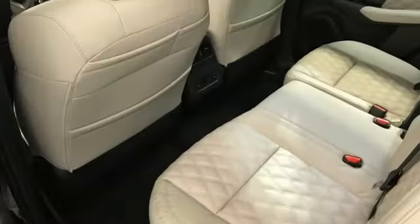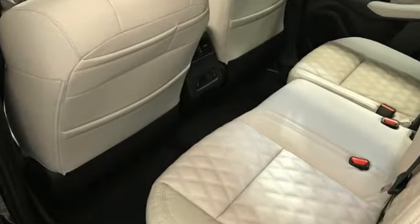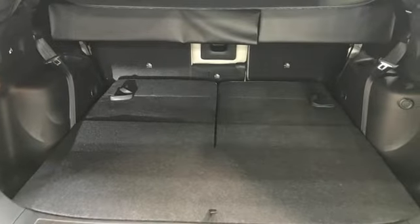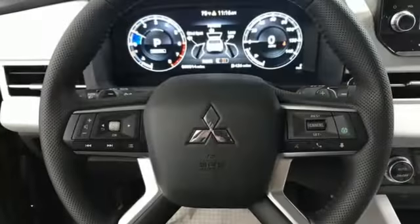Inline four-cylinder engine, heated leather bucket seats, integrated navigation system with voice activation, auto-dimming rearview mirror, dual-zone climate control.